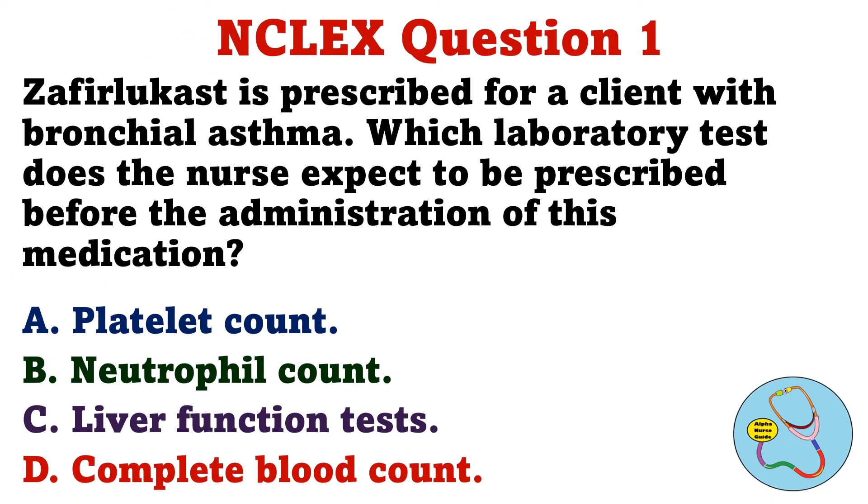Question 1. Zafirlukast is prescribed for a client with bronchial asthma. Which laboratory test does the nurse expect to be prescribed before the administration of this medication? A. Platelet count. B. Neutrophil count. C. Liver function tests. D. Complete blood count.